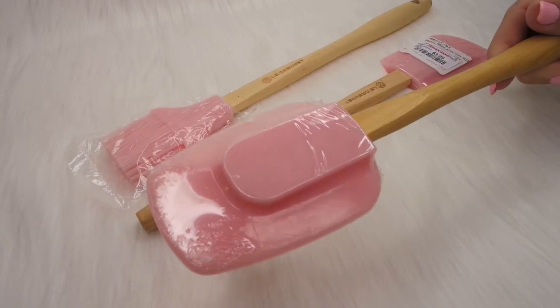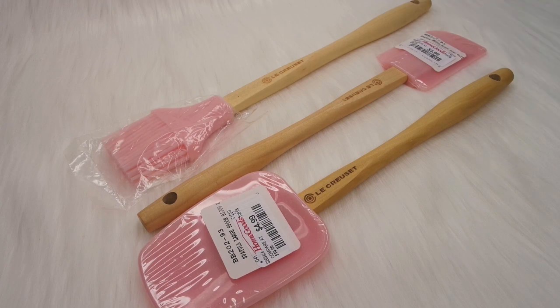They're so fun and adorable and glittery and pink and just perfect. I was so excited to find these and I'm curious if they'll be getting in more Le Creuset items — hopefully a little cheaper too.